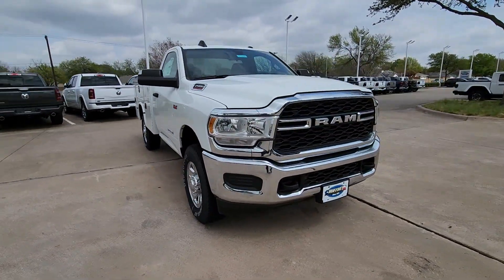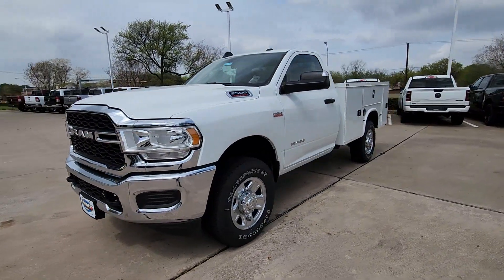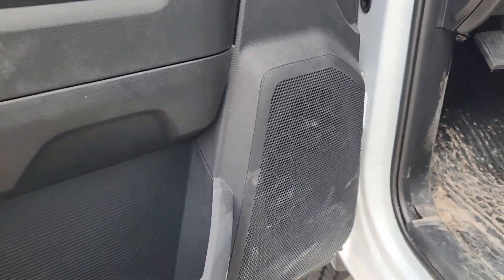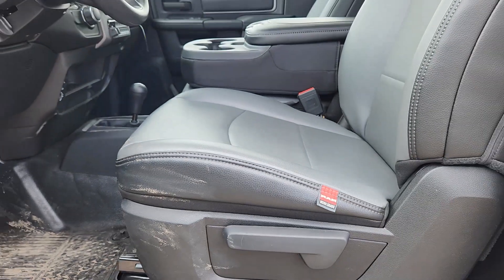These are just some of the great options this vehicle comes with: Apple CarPlay and/or Android Auto, touchscreen infotainment system, keyless entry, keyless start, heated mirrors, backup camera, chrome wheels, satellite radio, electronic stability control, and Bluetooth connection.